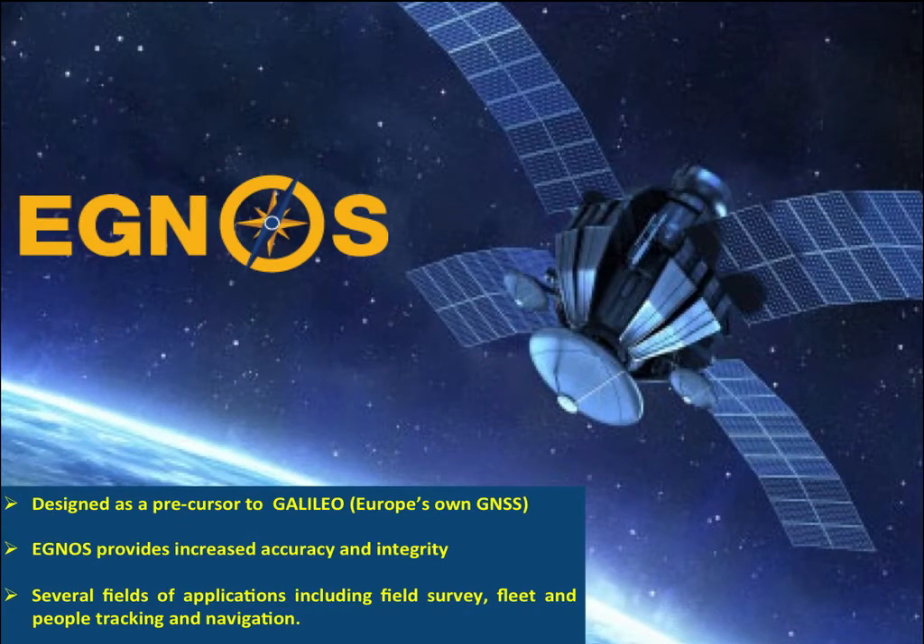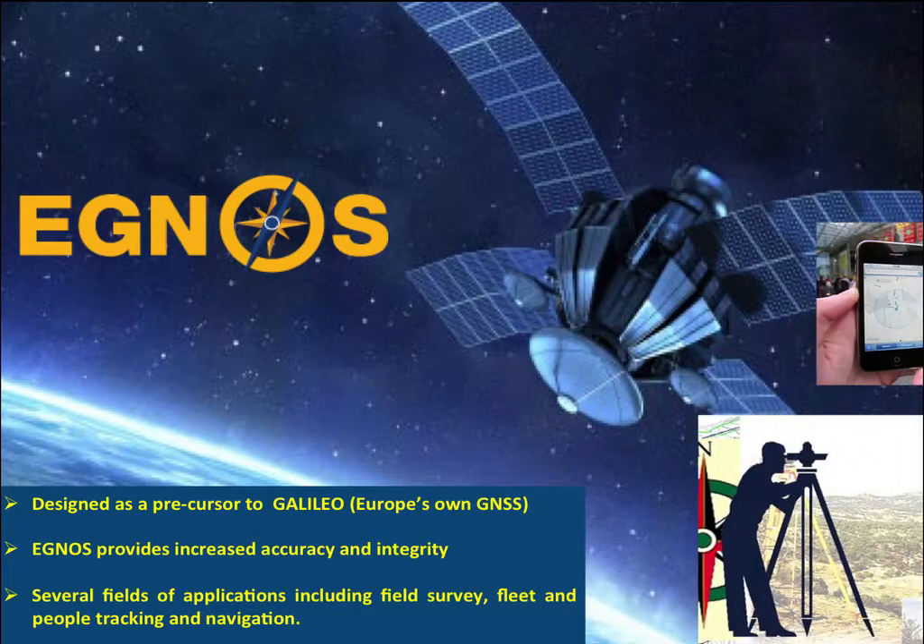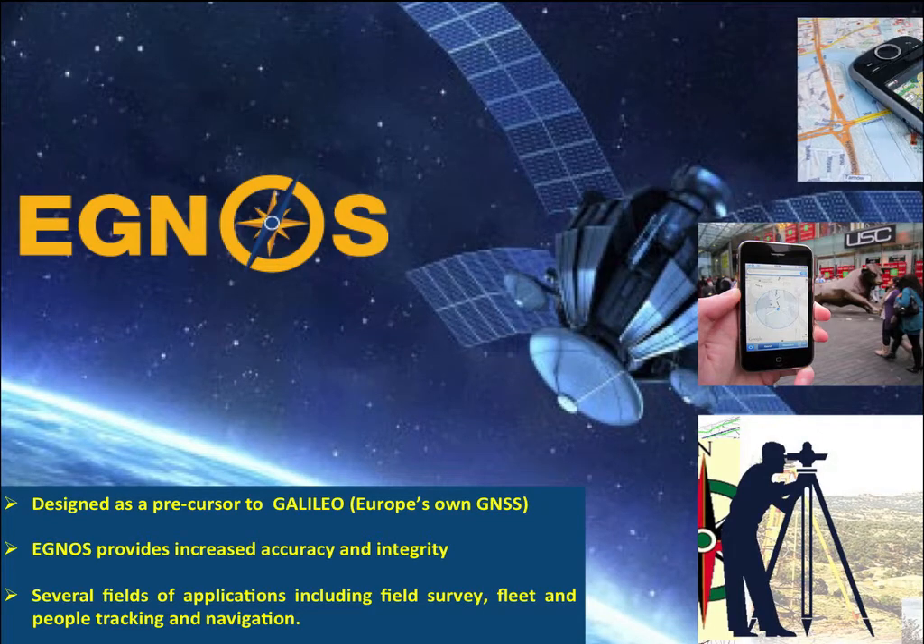Although IGNOS was designed as a precursor to Galileo, Europe's own global navigation satellite system, IGNOS's increased accuracy and integrity can help current applications such as field survey, fleet and people tracking, and navigation.